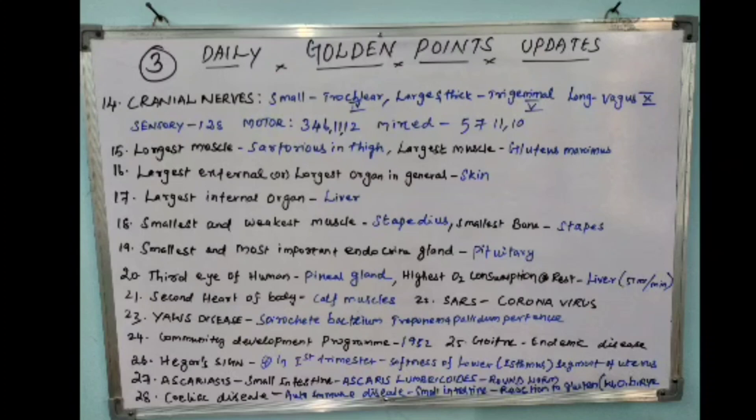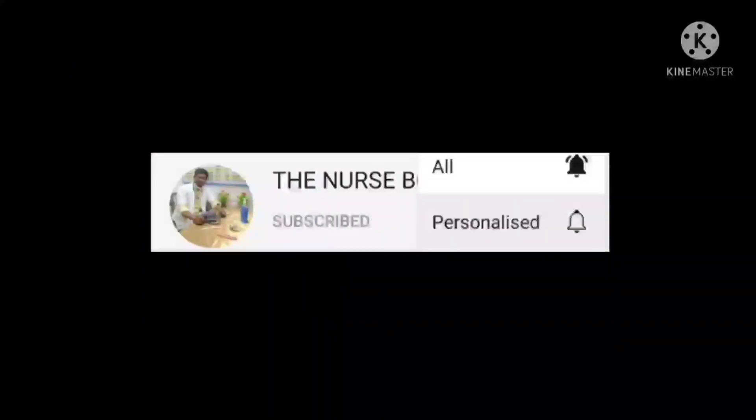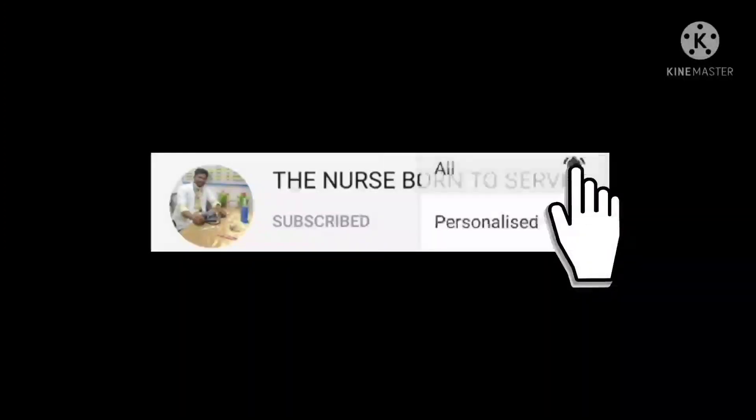The twenty-eighth point: celiac disease is an autoimmune disease affecting the small intestine due to a reaction to gluten. Gluten is available in wheat, oat, barley, and rye.